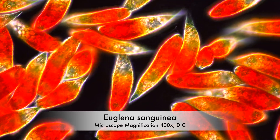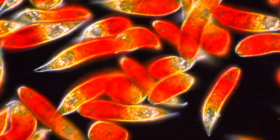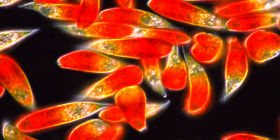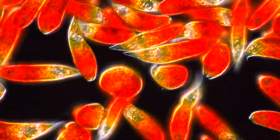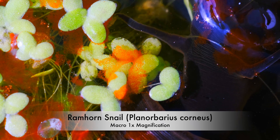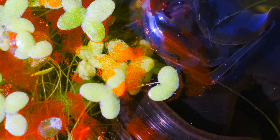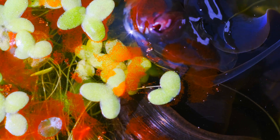The ramhorn snail is immune against the potent toxin produced by Euglena. The blood Euglena is being feasted upon mercilessly. Some are protected by the duckweed, while others manage to escape, but some are not so fortunate.